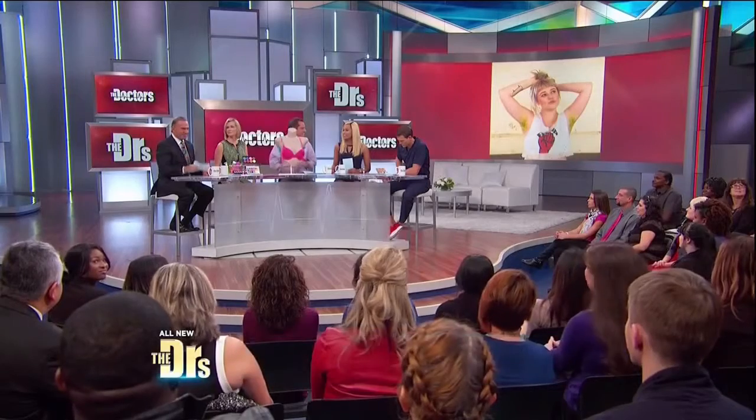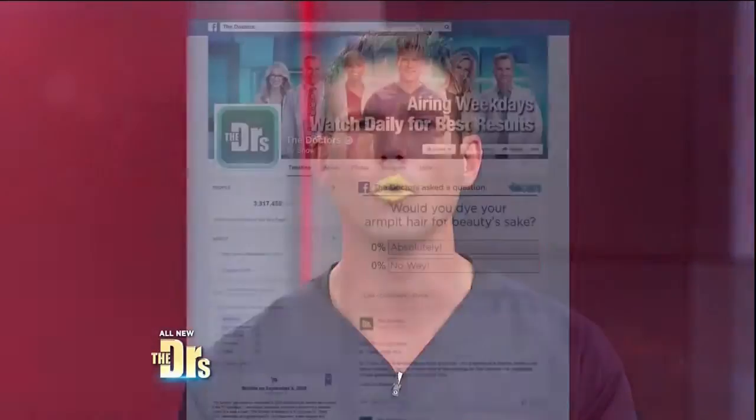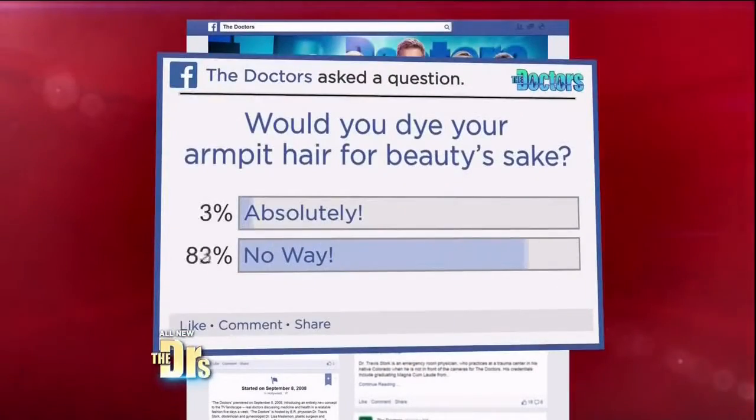They're trending on social media. Some things just aren't cute, like Cookie Monster under your armpit. We had to go to our Facebook community on this one. We wanted to know: would you dye your armpit hair for beauty's sake? No, absolutely not — 96% of you say no way.